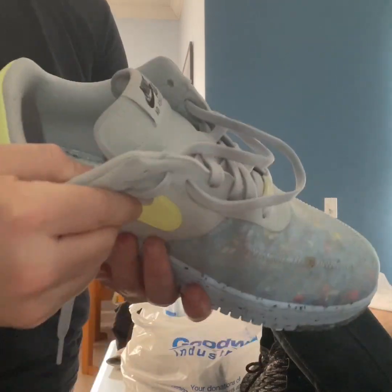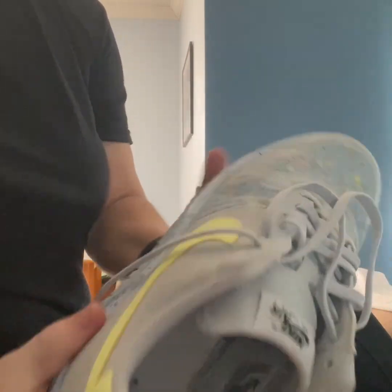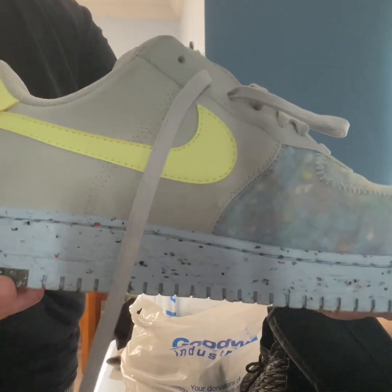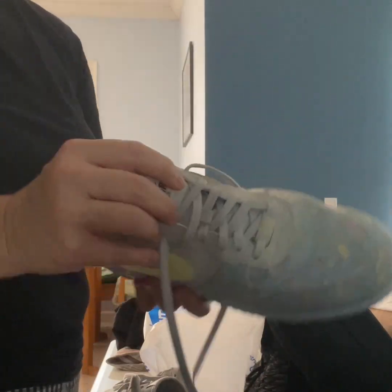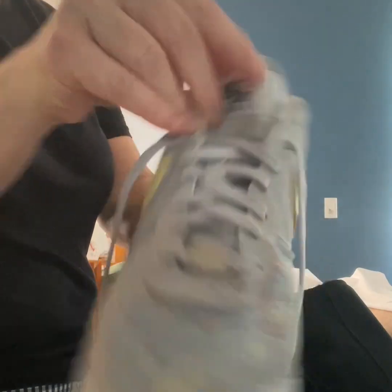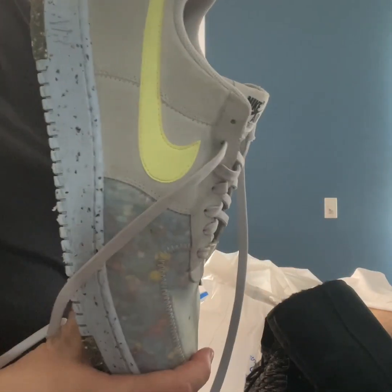These are women's size 11 and a half, so that's a bigger women's size. I think these were $14.99, so about $11.50 after discount. We'll give them a shot.